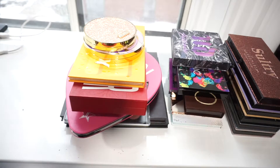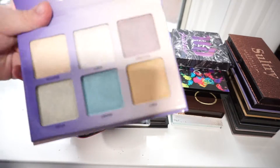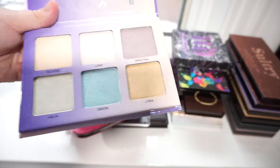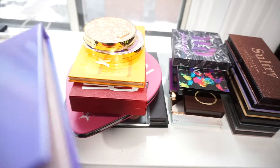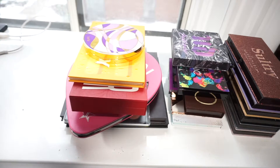I've got the Anastasia Aurora Glow Kit. I'm going to pass this along. I can't see myself using these colors, and I don't think I've used it more than once since getting it.